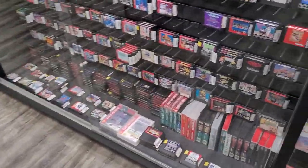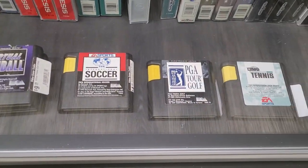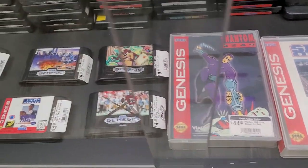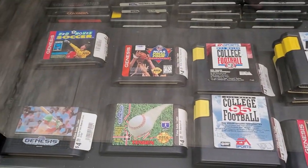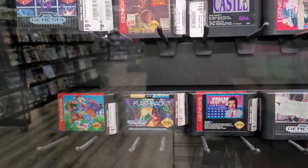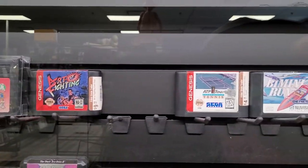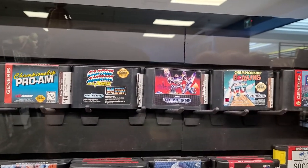Sliding down to the next one — some Sega Genesis. NHL 96. That's funny — 99 was probably my favorite NHL; I played the hell out of that. Although when I had the original Nintendo I had Blades of Steel. Blades of Steel was one of my favorite hockey games on a console, ever. I would get my hands on Blades of Steel again if I could. I wonder if they have it in this store.